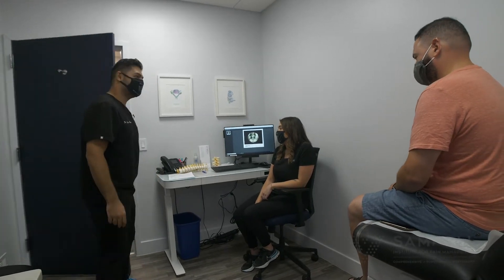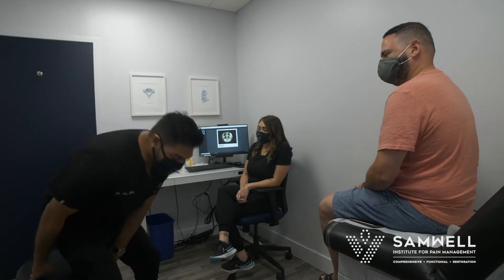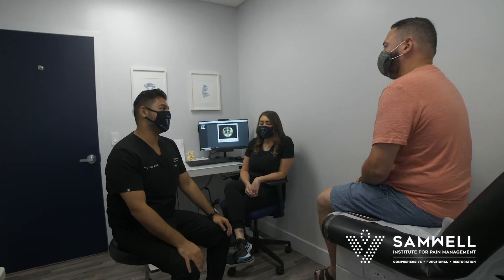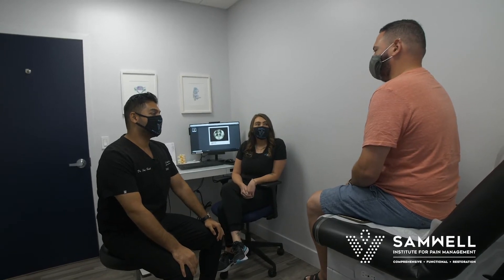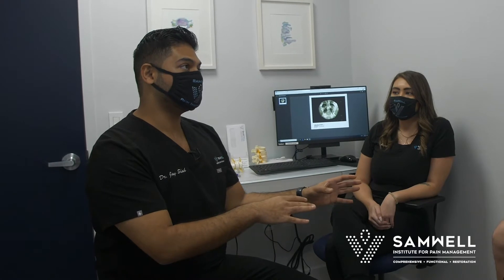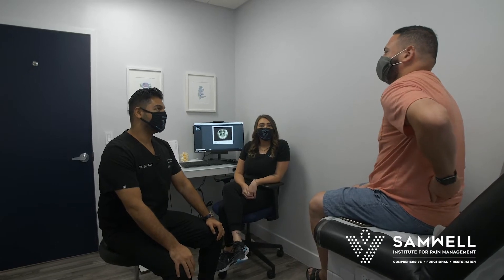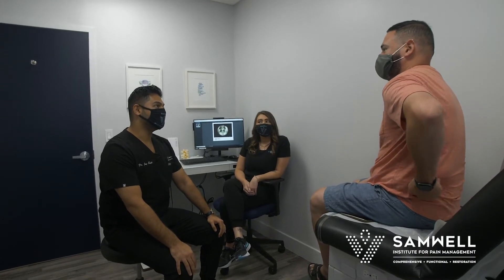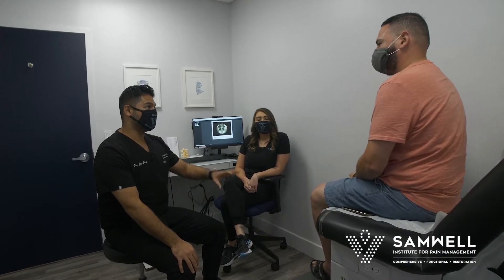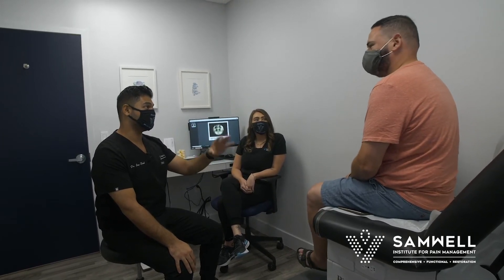Anthony, how are you? Good. How are you feeling after the procedure? How's the back pain? How's the leg pain? Between back pain and leg pain after the procedure, do you still feel any discomfort in any particular area? Anything on the right side? Right side's gone. Any pain traveling down the right leg? Any pain traveling on the left leg?